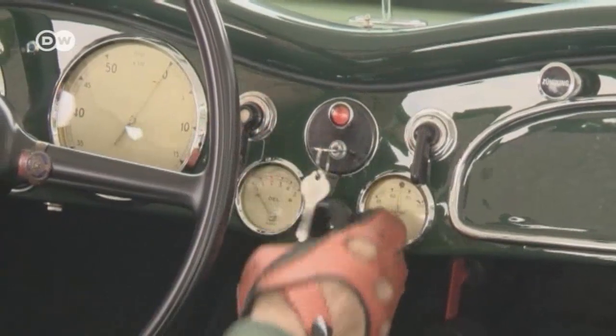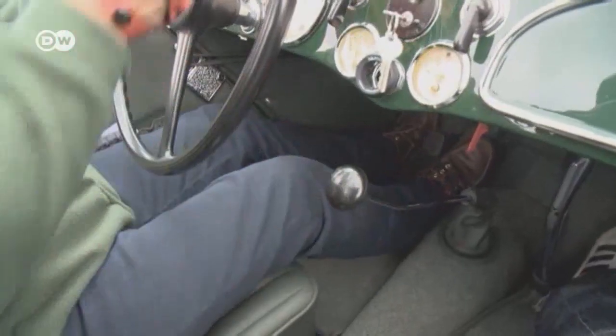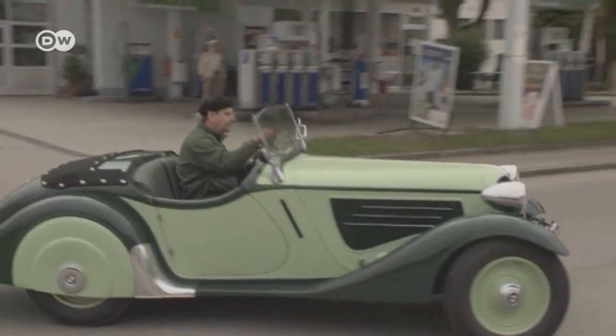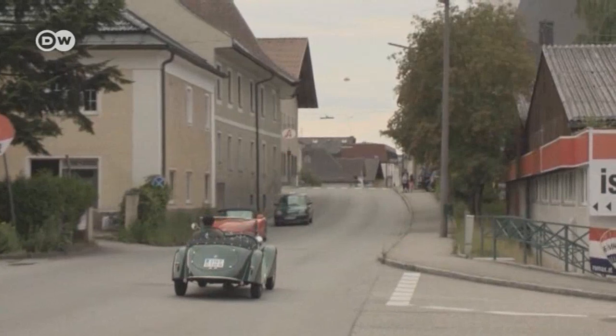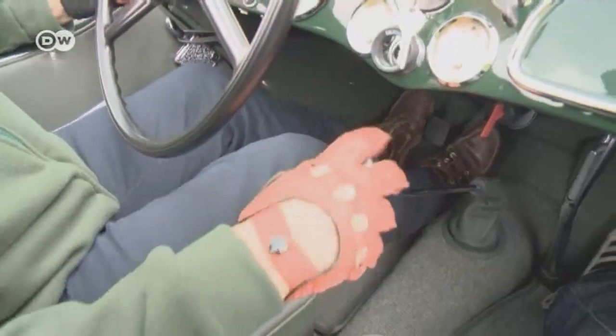Andreas knows every wrinkle of his BMW, and his tour and the drive back home went off without a hitch. He tries to clock up at least 8,000 kilometers every year with his 319, because like many of his fellow vintage car buffs, he feels these cars should see the open road as often as possible.